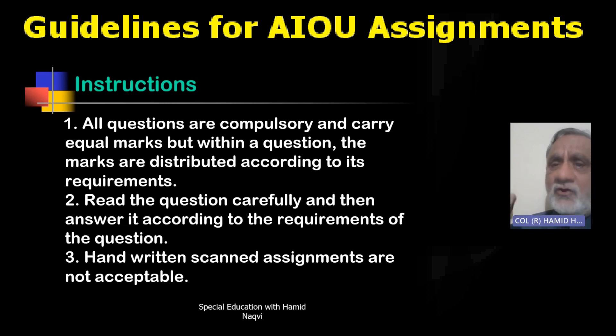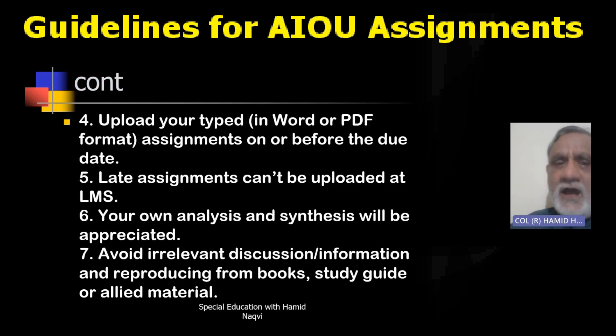Handwritten scanned assignments are not accepted. Earlier, they used to accept handwritten assignments, but please do not make the mistake of submitting a PDF or photo of a handwritten assignment. The fourth important instruction is to upload your typed assignment — no handwritten material — before the due date.